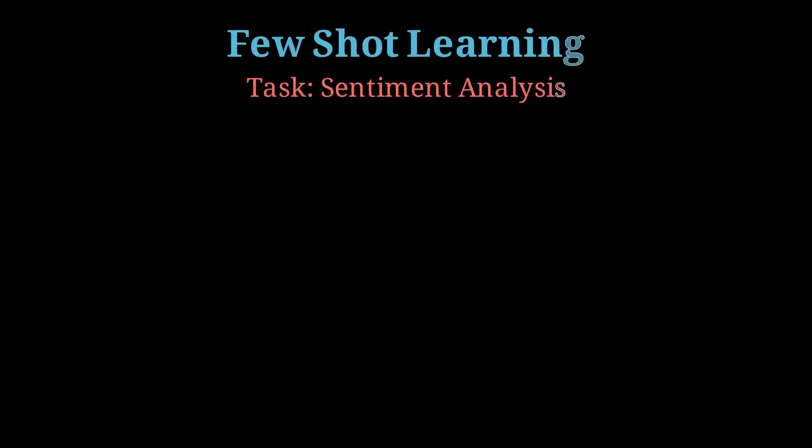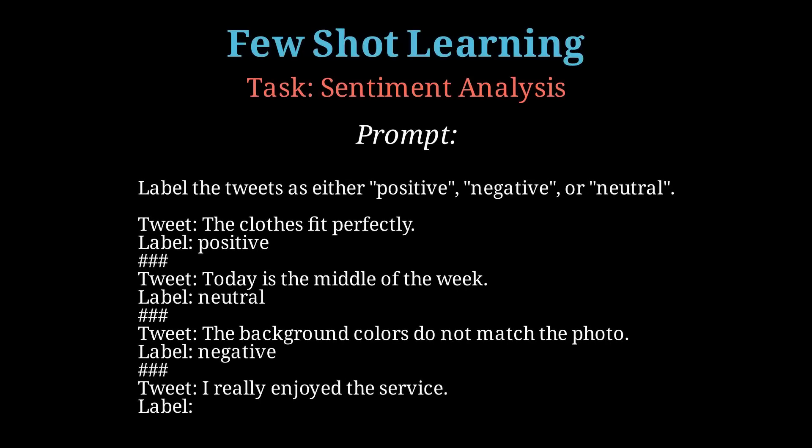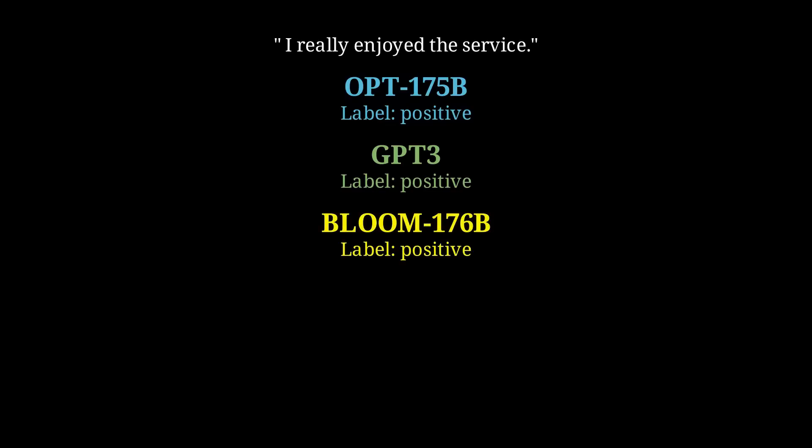Let's now look at a sentiment analysis task. The goal is to label a tweet as positive, neutral, or negative sentiment. This was an easy task to solve for all the language models, with each one of them detecting the correct sentiment of positive for the tweet 'I really enjoyed the service.'